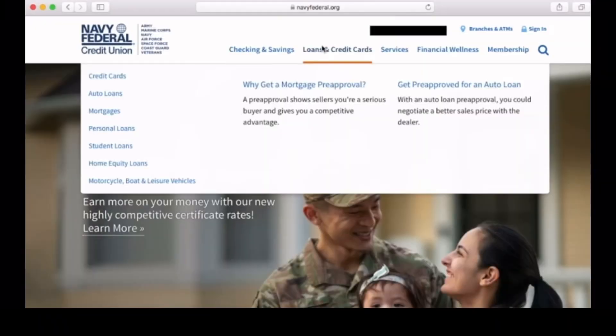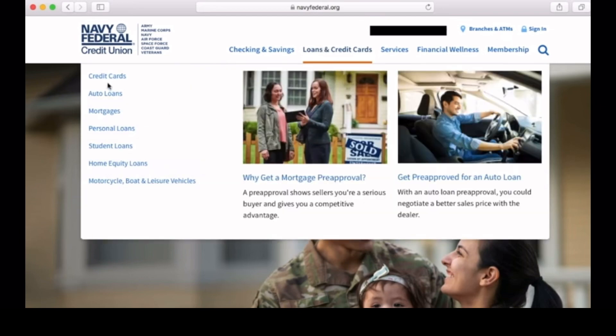In today's video I want to briefly go through how you can get pre-qualified for a credit card through Navy Federal. Stick with me to the end of the video so you don't miss any important information. On the actual Navy Federal home page, you'll need to go where it says 'Loans and Credit Cards' at the top of the home page.